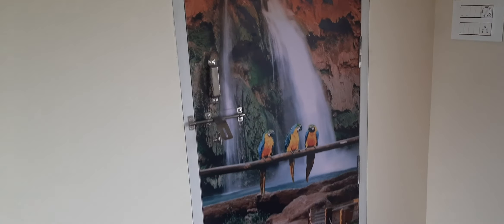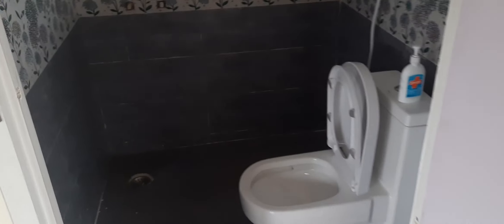This is a beautiful waterfall bedroom bathroom. It's not a big one, it's a small one. Yeah, it's a small one, you can see.